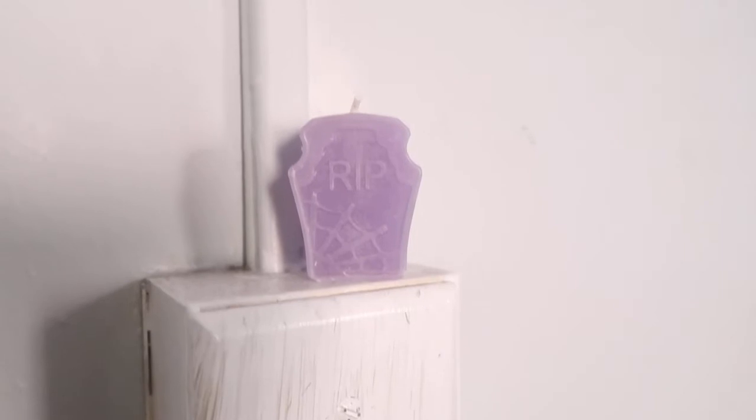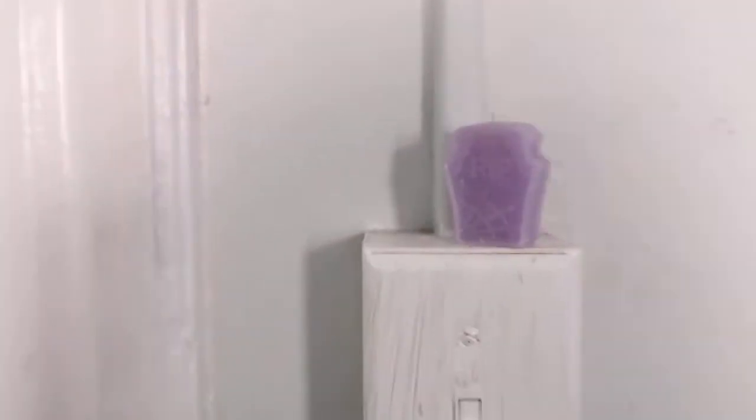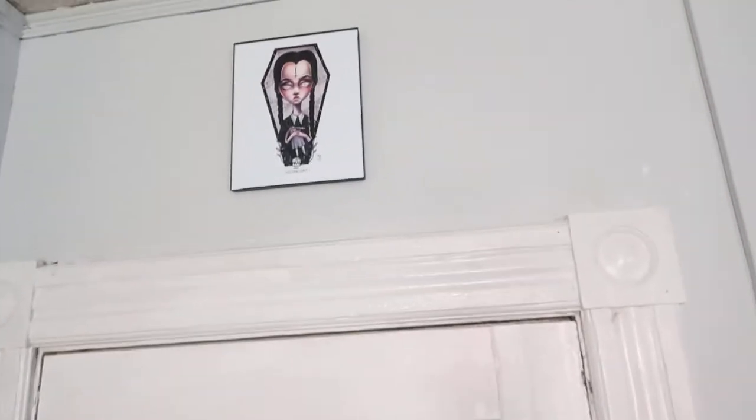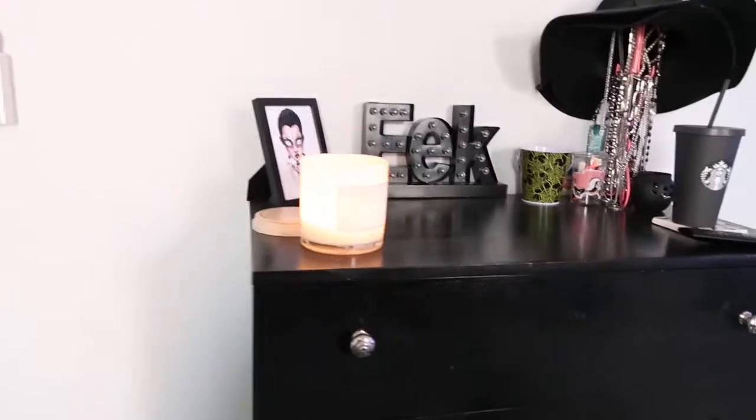Over here I have a rest in peace candle — it's a little lavender candle. I got it off of Etsy for literally like 50 cents. Above my door I have a Wednesday Adams print. I have a lot of art throughout my bedroom — you'll see that.